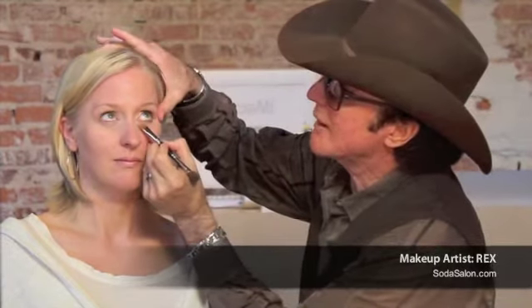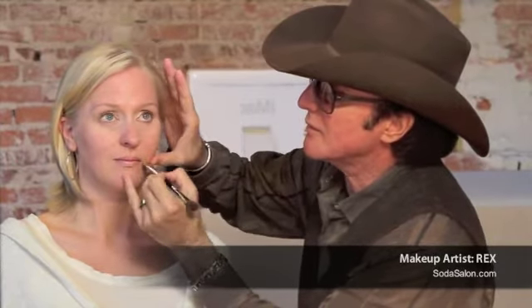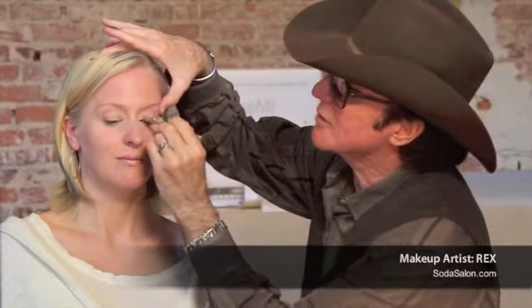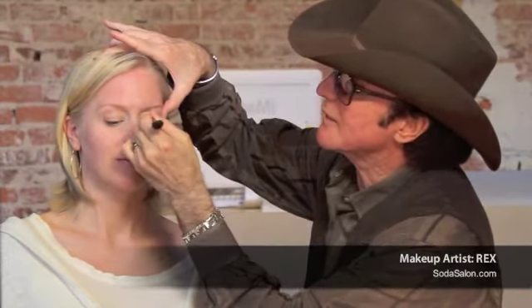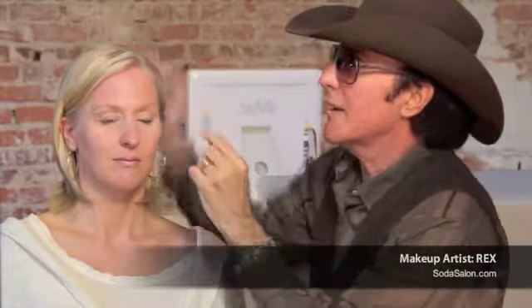Young girls can have it real natural, but if you're not 16, you want to start compressing your features because it makes you look more beautiful. Then I take my brush, flip it around, and now this is going to blend it out — it will be too light. It's too light on purpose. Look down for me. You can see it's compressed your features, and now it's about your beauty and your bones, not about the shadows and the downward planes and lines in the face.